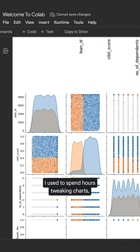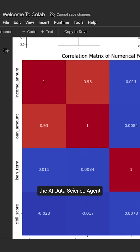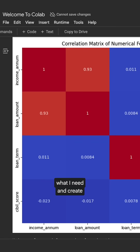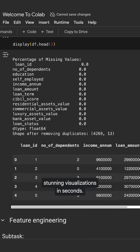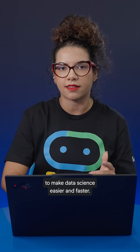I used to spend hours tweaking charts, adjusting axes, and formatting labels. Now I can just ask the AI Data Science Agent what I need and create stunning visualizations and scaffold code. This isn't just a chatbot — it's an AI-powered autonomous code agent designed to make data science easier and faster.